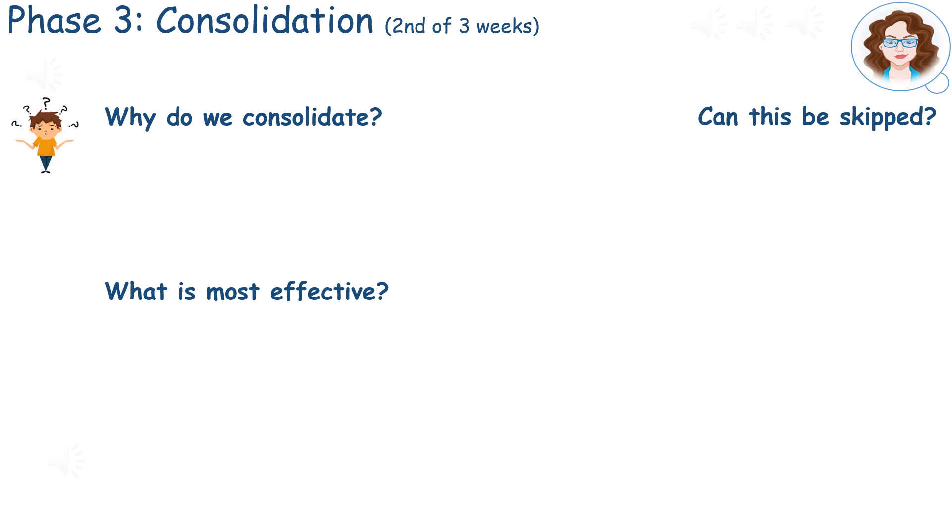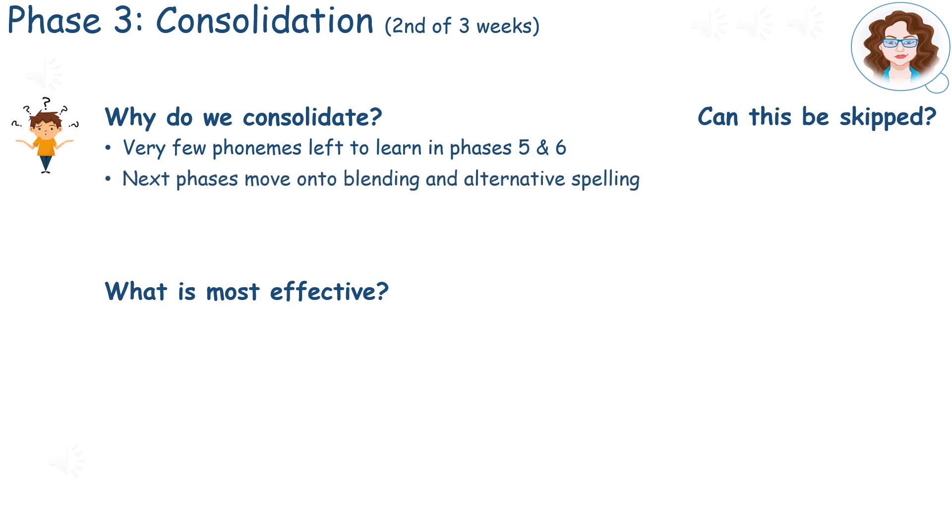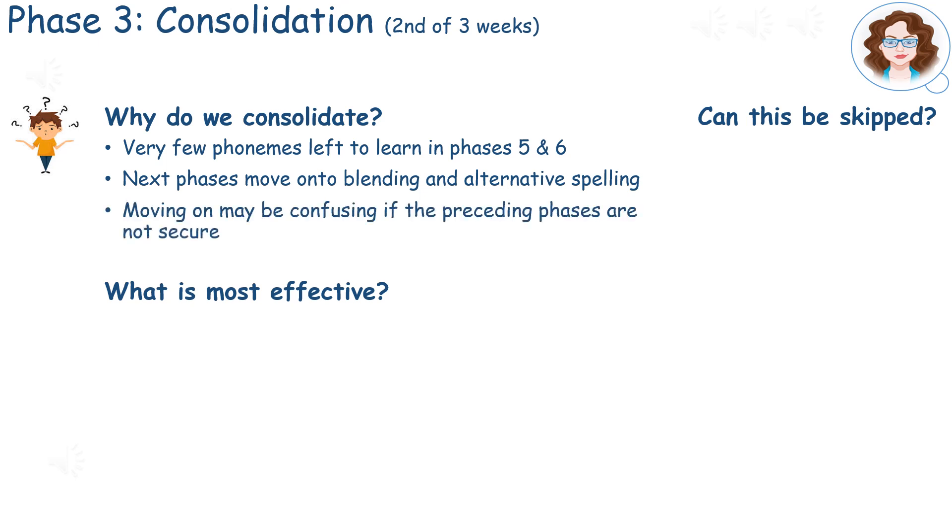In this program, we allocate a good amount of time to consolidating because although there are a few phonemes left to learn, the next phases move on to blending and alternative spellings of phonemes. Without being given time to consolidate, students may become confused and find it difficult to progress.